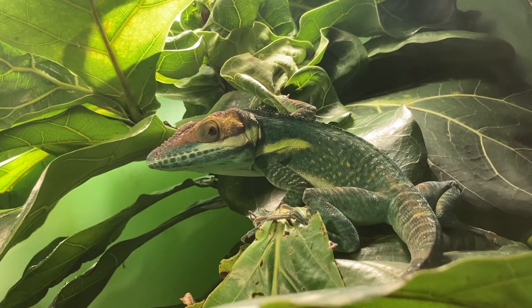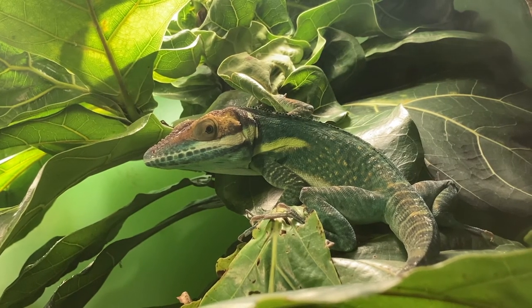All of these wonderful, interesting features make lizards some of my favorite creatures.